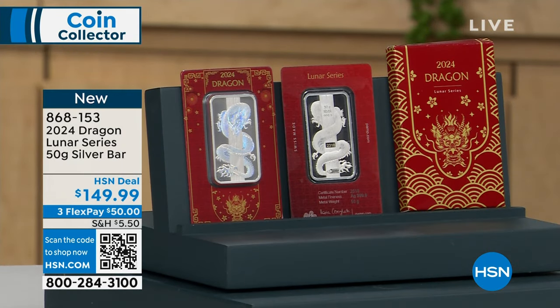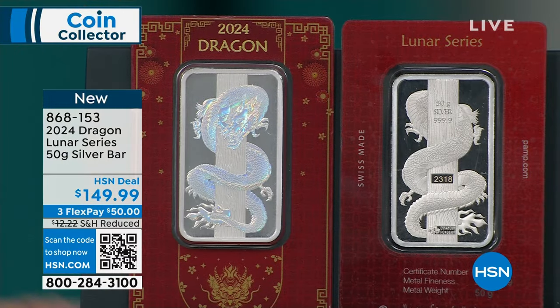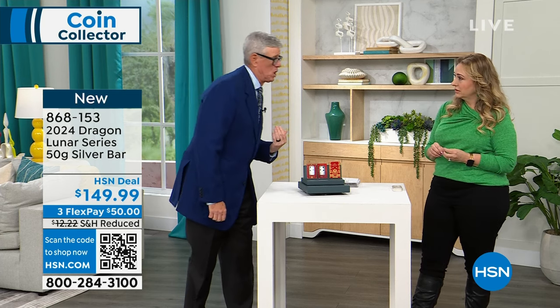Their base product is called the Fortuna Bar, and you'll probably see Lady Fortune on it. The carded Lady Fortuna Bar is a one-ounce bar, and they make that in unlimited quantities — it's not a special edition, there's no box, nothing like that. You can easily pay $49, $59, $69 just for a regular Fortuna Bar. That's just the standard.